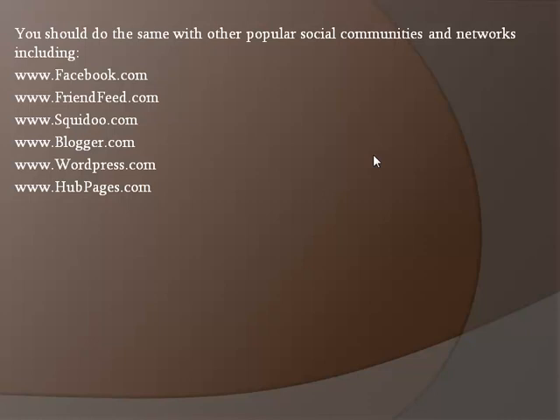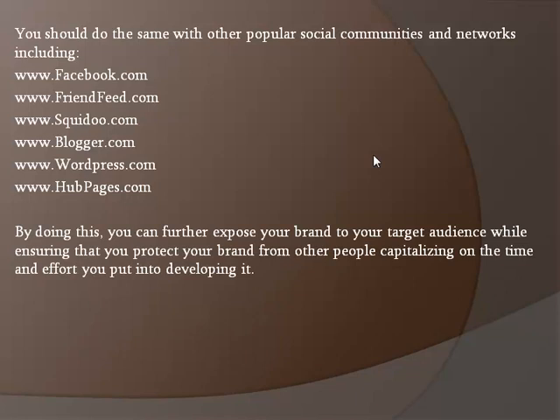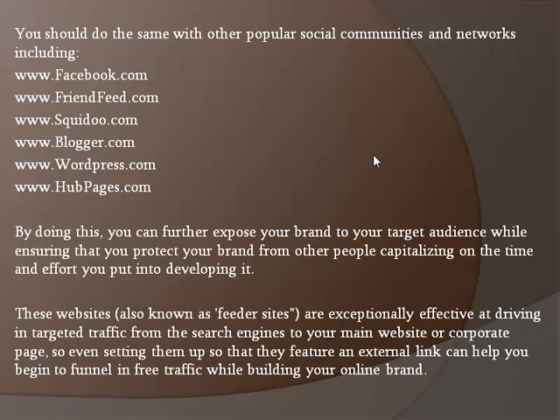By doing this, you can further expose your brand to your target audience while ensuring that you protect your brand from other people capitalizing on the time and effort you put into developing it. These websites, also known as feeder sites, are exceptionally effective at driving targeted traffic from the search engines to your main website or corporate page.